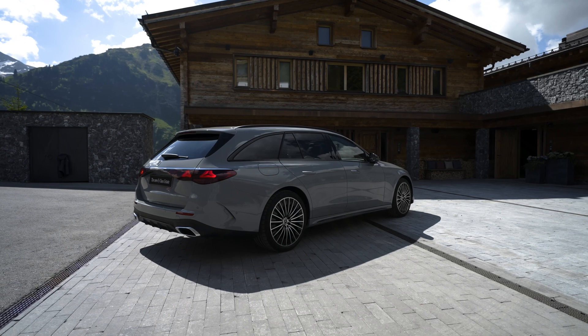Mercedes-Benz is actively developing artificial intelligence to enable the car to learn and automate frequently used comfort functions based on occupant preferences. Customers will have the option to use predefined routines or create their own personalized routines.